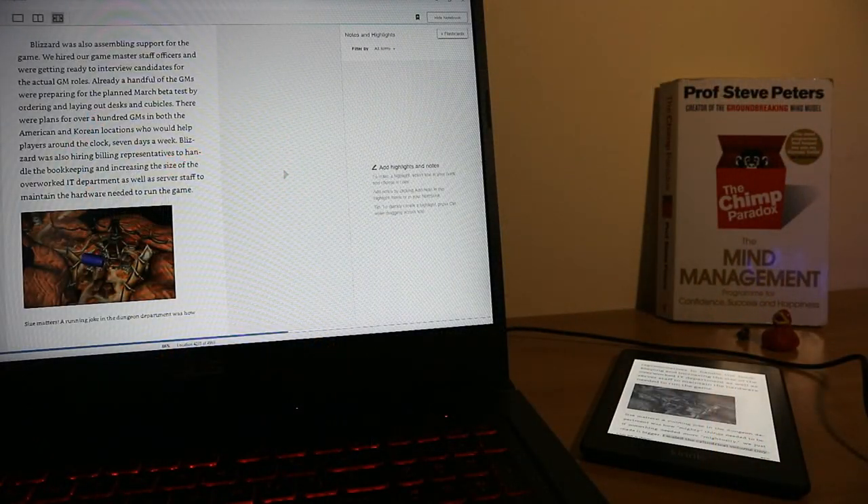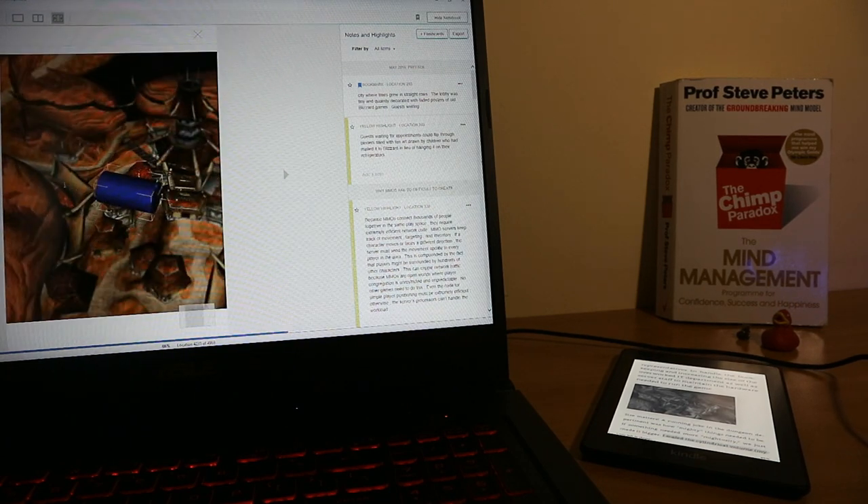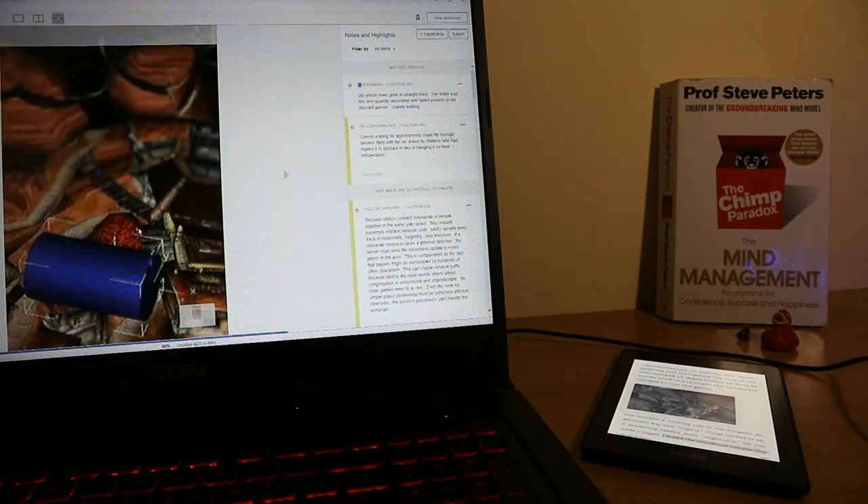However, the cool thing is the Kindle software which works on PCs, phones, and this ebook. I can boot up my laptop and open the same books or screenshots as in the portable gadget.